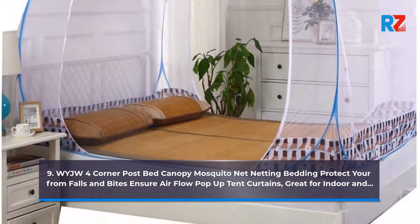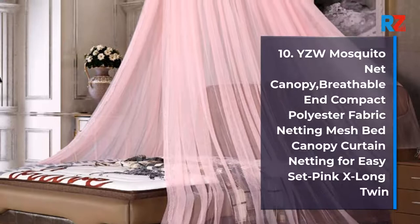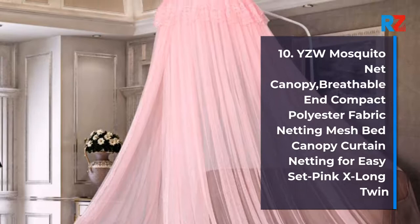10. Waiji Mosquito Net Canopy, Breathable and Compact Polyester Fabric Netting Mesh Bed Canopy Curtain Netting for Easy Set. Pink X Long Twin.